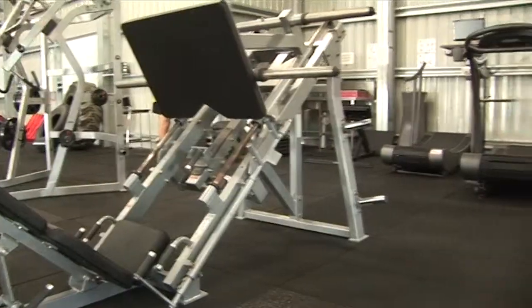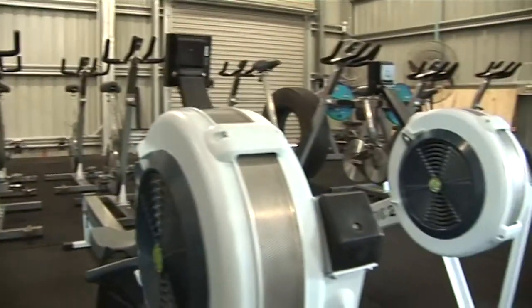This is it guys, this is the engine room where all our young guys get big for the upcoming season. In here they do a number of repetitions of weights, do all their rehab work, all their proprio and all their boxing to get them big and strong and fit for the upcoming season.